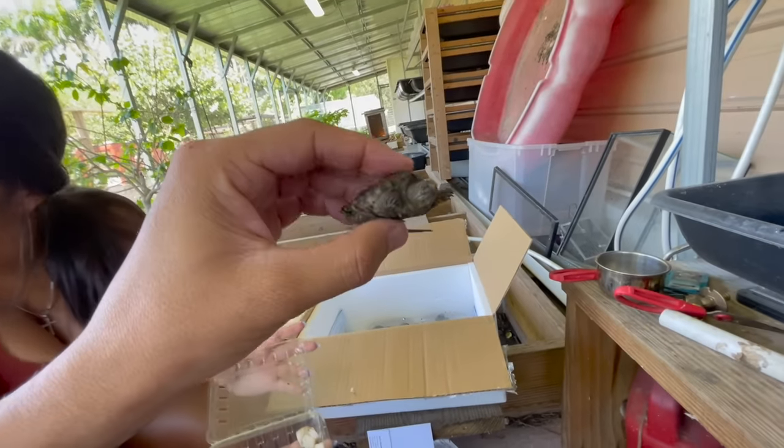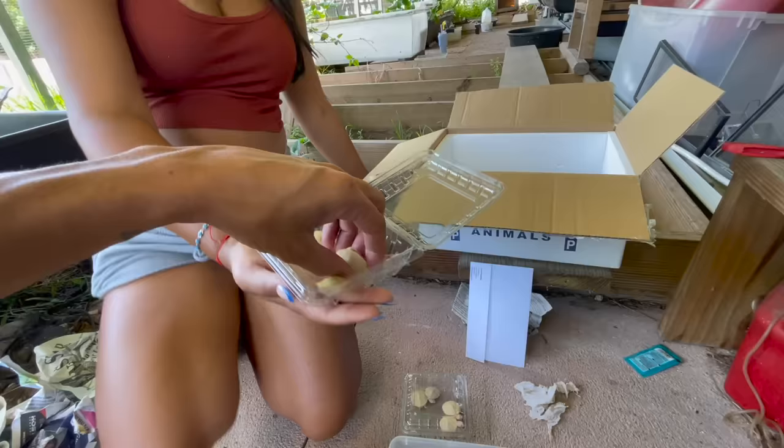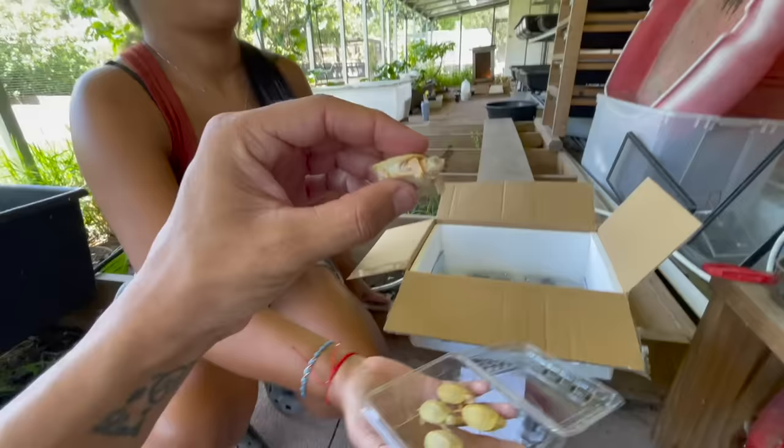These are gorgeous common snapping turtles — they'll become giant monsters, they're great tank pets. We have a ton of turtles right here in this box: normal morph, albino radio sliders — absolutely flawless little dudes right here and absolutely amazing.